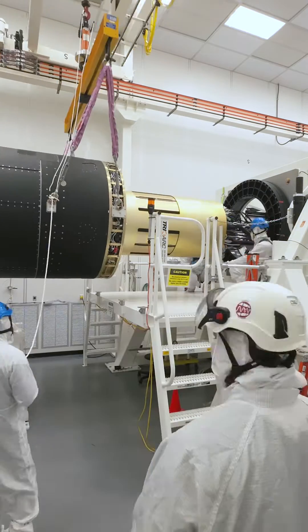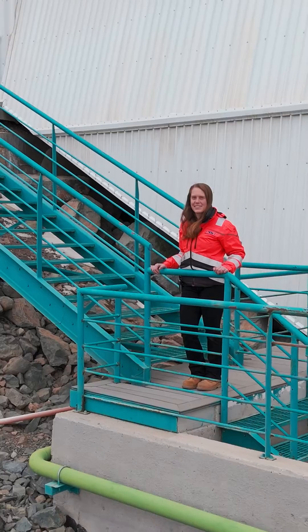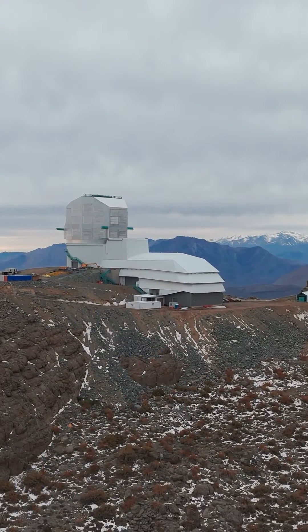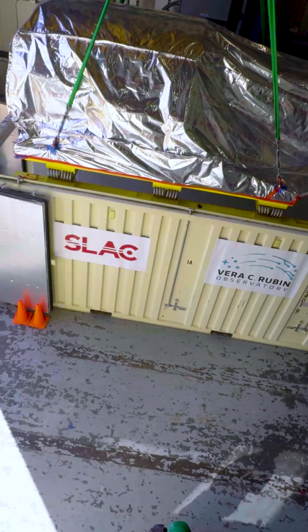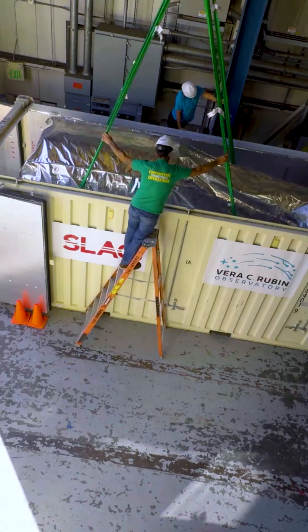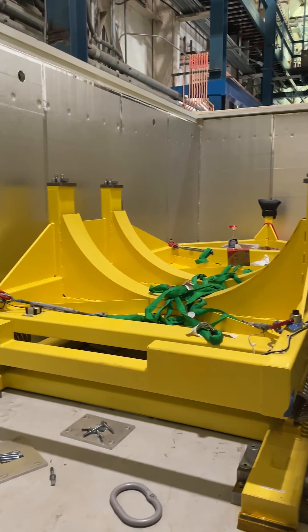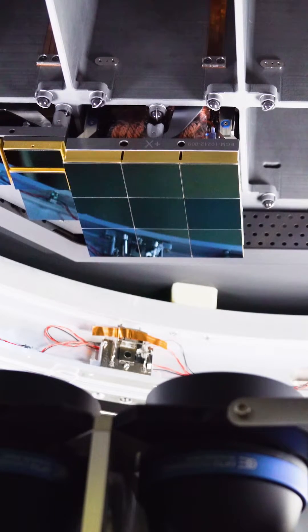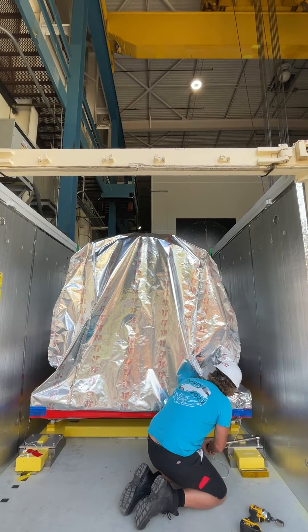The LSST camera was built at SLAC National Accelerator Laboratory in California and had to be transported all the way here to Chile. In order to survive this arduous transcontinental journey, the camera was first packed into a custom shipping container with fine-tuned suspension to dampen shocks and vibrations. Those 189 sensors sit less than half a millimeter apart and needed to be carefully protected during transit to avoid damage.